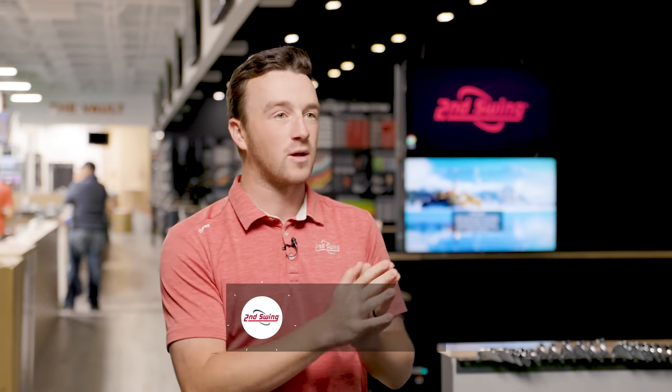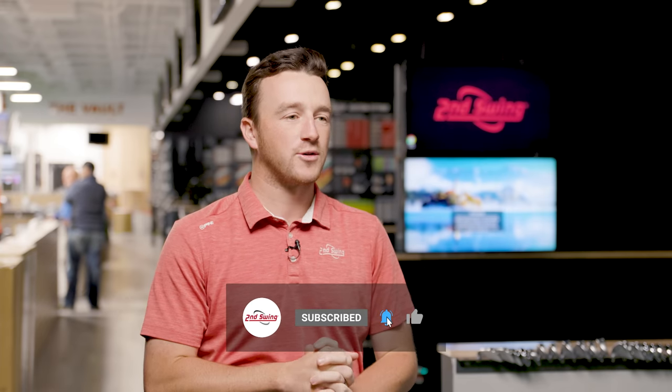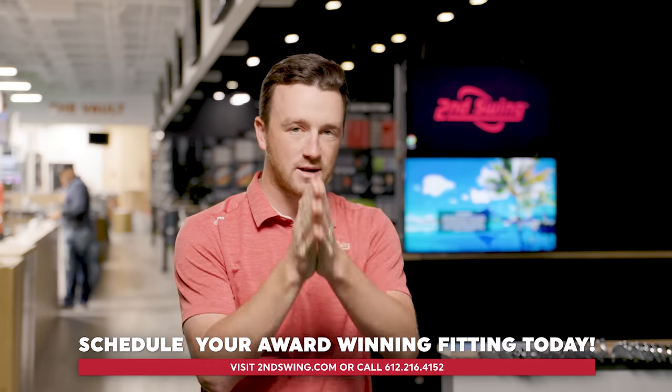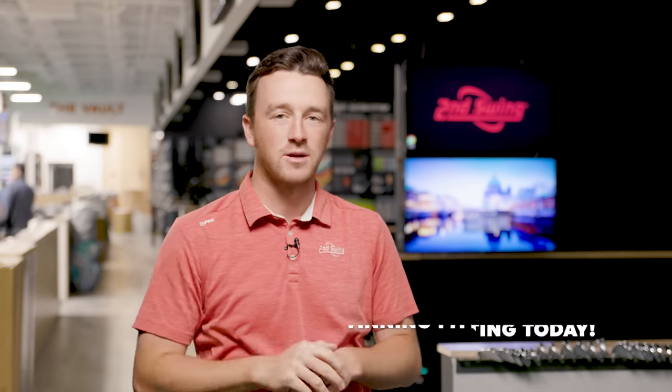Thanks to Thomas for hitting all the shots and providing feedback. These are all really good clubs with their own advantages, but player dependency is key — every swing is different. Get fit at Second Swing at one of their stores or through their online fitting and support team to find the right iron set for your game. Make sure you're subscribed to the channel, like the video, and leave a comment telling us which of these irons is right for you.